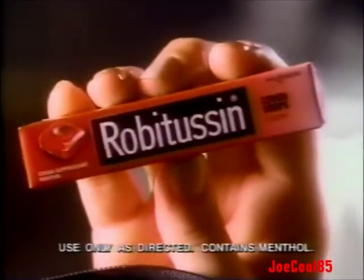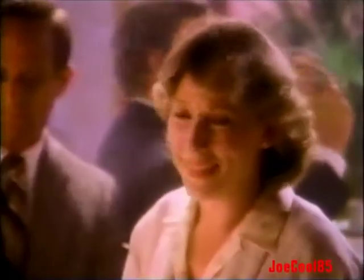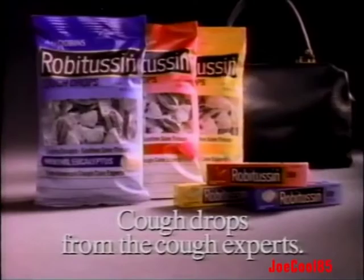There's a smart way to doctor a cough. Robitussin Cough Drops. It works — with an active ingredient that speeds soothing relief to your cough. Robitussin Cough Drops: Cough Drops from the Cough Experts.